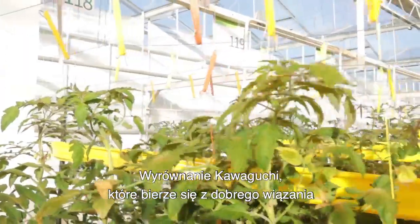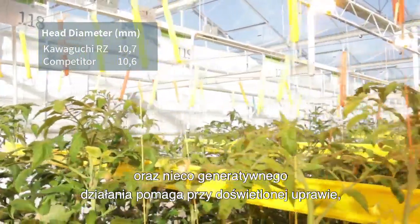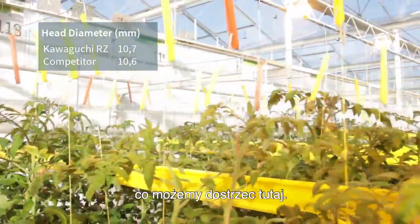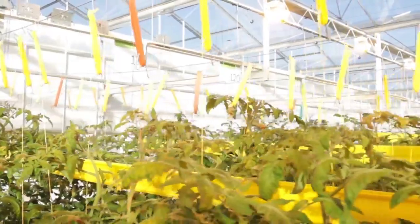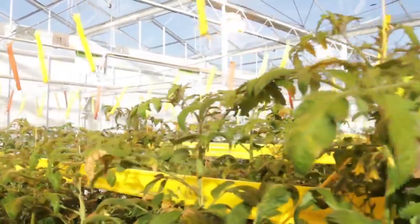The uniformity of Kawaguchi, which comes from consistent setting and a slightly generative action, really helps in a lit crop and this can be seen here. We've just taken side shoots to bring us up to the final summer density.